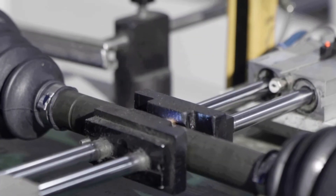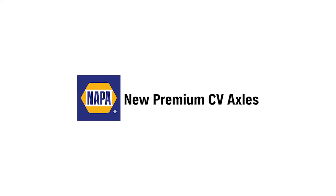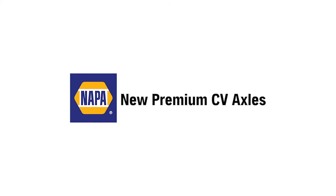Additionally, we track our product by etching the date code on every axle. To learn more about our entire CV axle offering, visit us at NapaCVaxles.com.